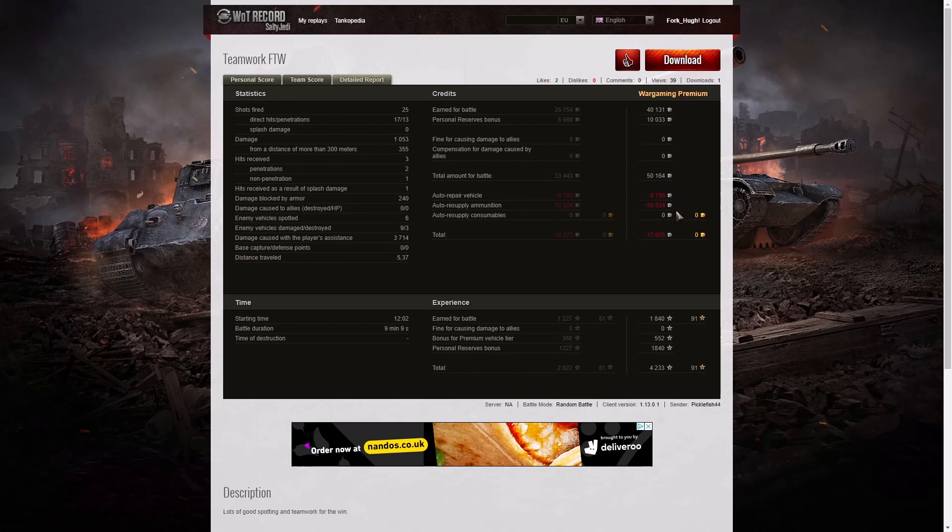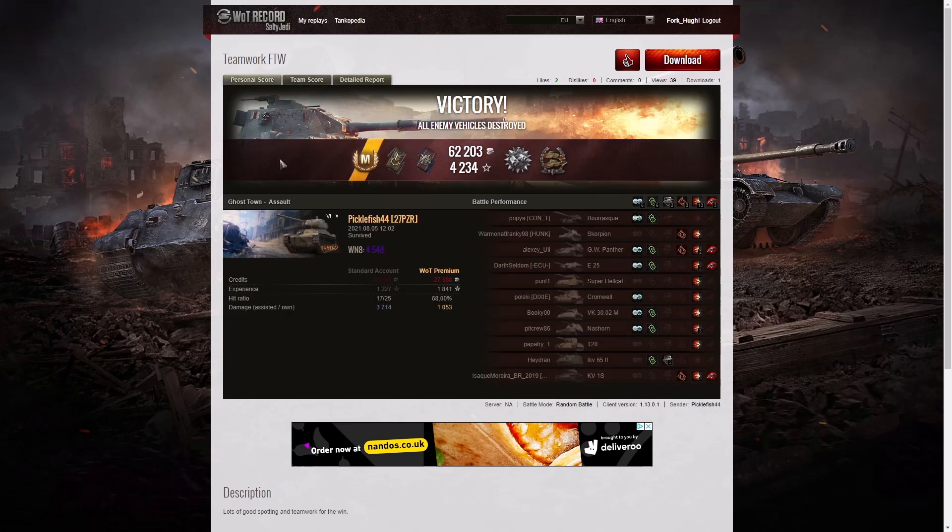40,131 credits to the game, 10,033 from personal reserves, a total of 50,164 altogether. After repair and ammunition respawn — yes, he did fire a fair amount of premium ammo — he ended up with a loss of 17,655 credits. 1,840 XP, 552 for this being a premium vehicle, 1,840 from personal reserves — 4,233 experience points altogether. This time around it was teamwork and it did work for the win — much better than the previous one. At least his teammates stayed alive and made it possible for him to generate spotting assist. If you enjoyed those replays please give this video a like, do subscribe to our channel, and leave a little comment down below because it feeds the algorithm.